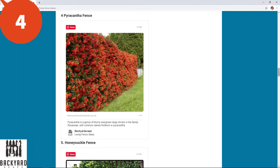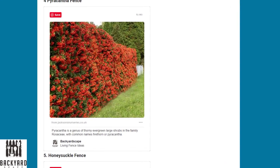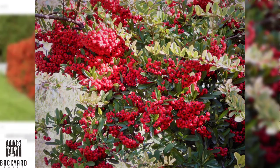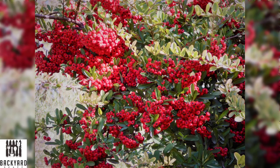Number four is the pyracantha fence. The pyracantha is a beautiful fiery red shrub in the family of the rosaceae, and its common name is firethorn or pyracantha.